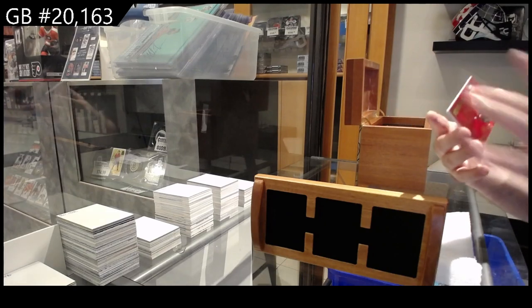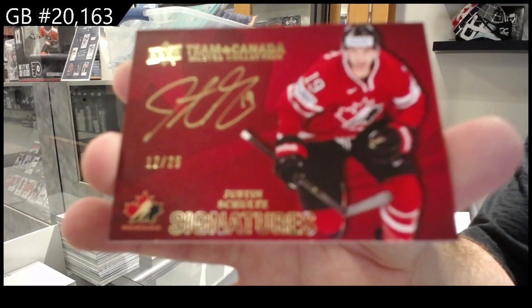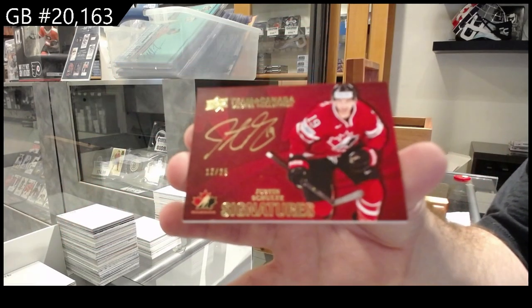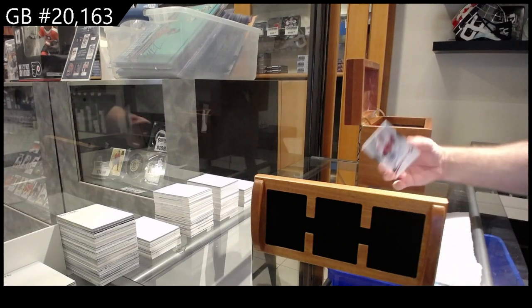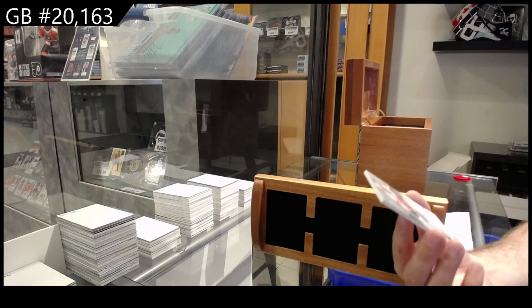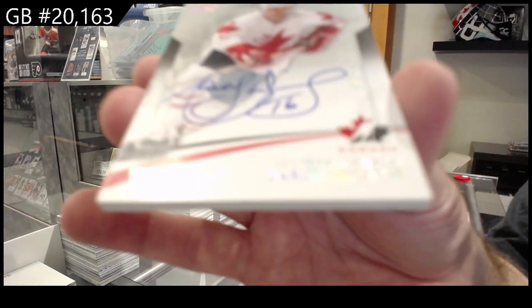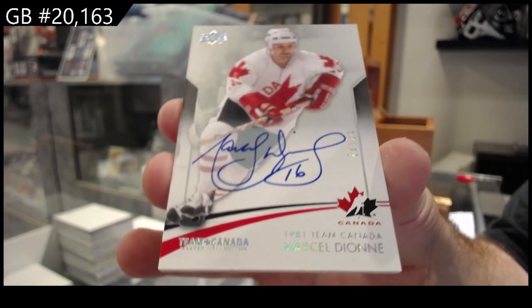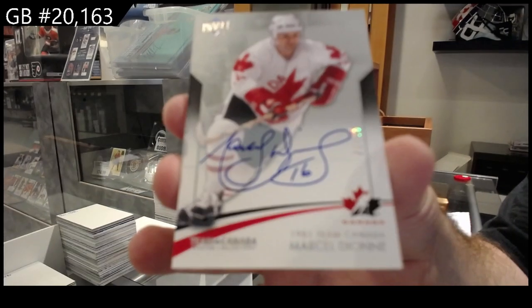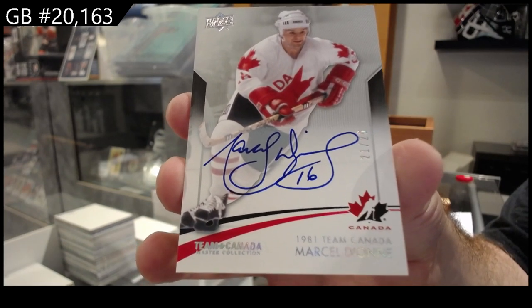Autograph number 25 of Schultz — Justin Schultz out of 25. We've got numbered 25, Marcel Dionne — beautiful auto — Marcel Dionne out of 25.